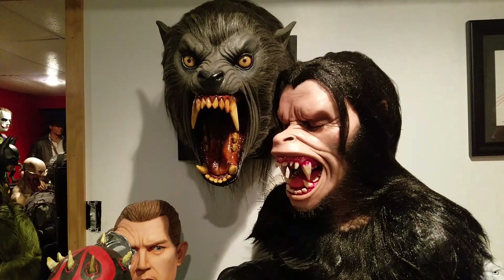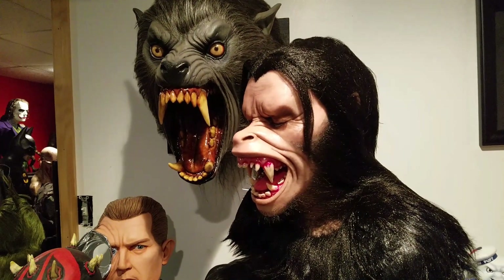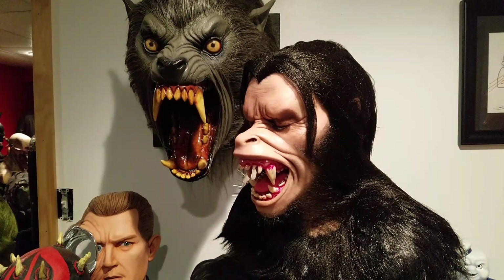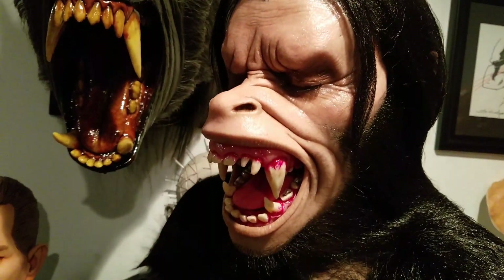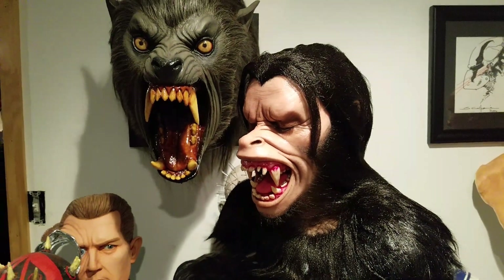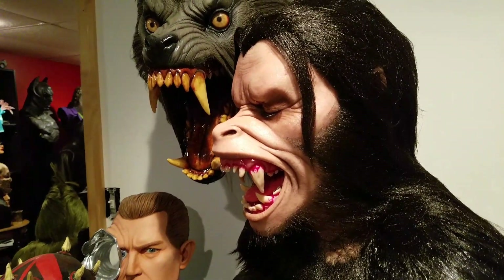So there you have it — my David Kessler transformation bust by Andy White, silicone bust with hand-punched hair over a fiberglass shell. Hope you guys enjoy the video and I will see you in the next one.